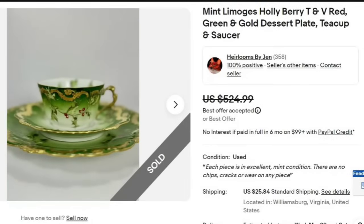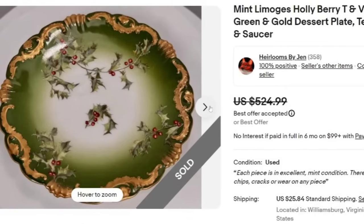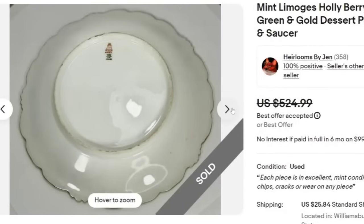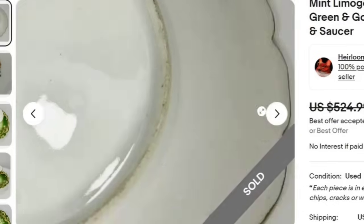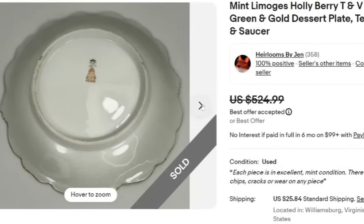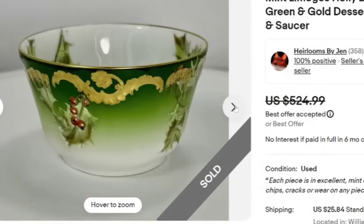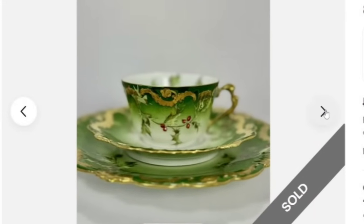First up is a Limoges Berry T&B Red Green and Gold. This one is a three-piece set — the dessert plate, the teacup, and the saucer — sold for a best offer of $524.99. Beautiful holly design, absolutely amazing to decorate for Christmas. You can see the TB France mark on the back. When you are selling these higher dollar items, you need to put quite a few pictures. This was a great sale at $500 for a three-piece set.